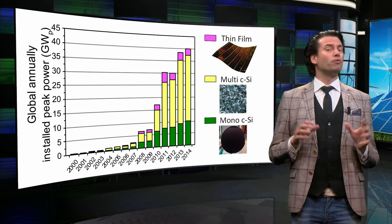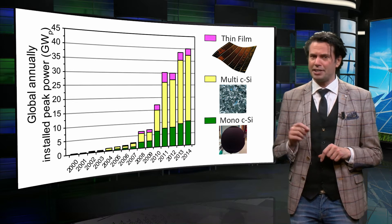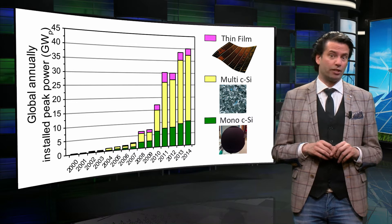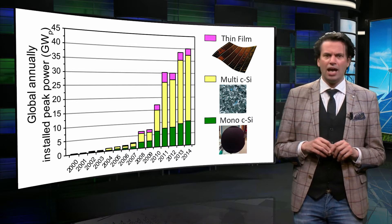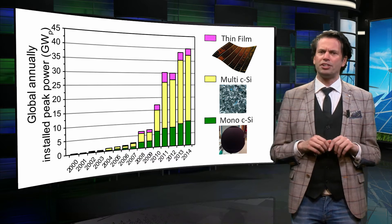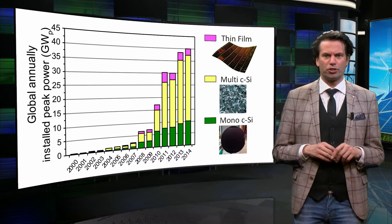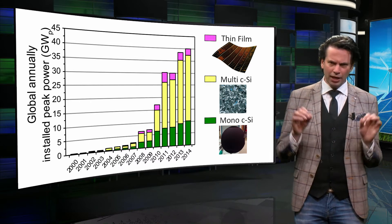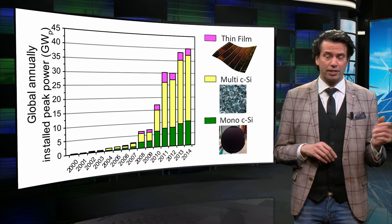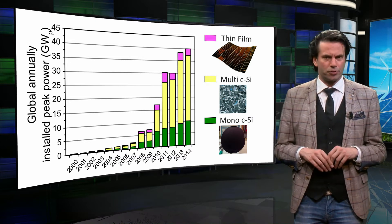The figure also shows the relative contribution of the various PV technologies. The green and yellow colors represent the monocrystalline silicon and the multicrystalline silicon PV. These wafer-based modules are the dominant technology and contribute to around 90 percent of the total module production and installations. Inorganic thin-film PV technologies like cadmium telluride, CIGS and amorphous silicon are responsible for the remaining 10 percent.